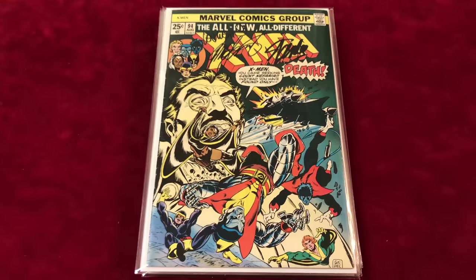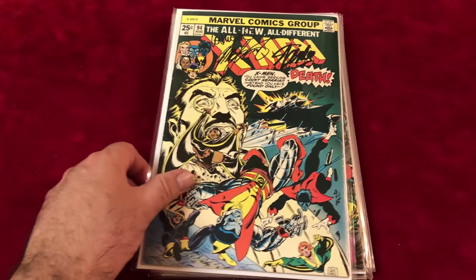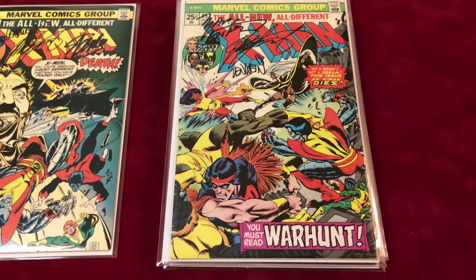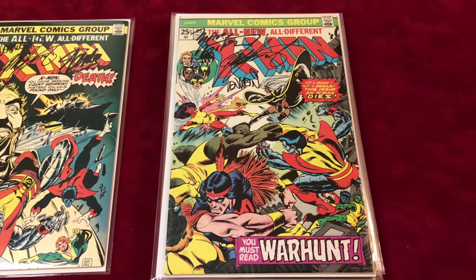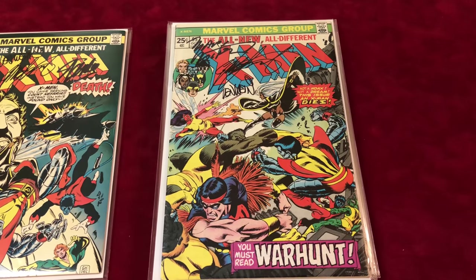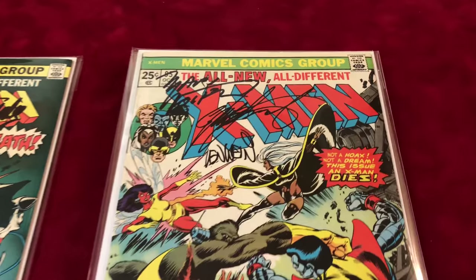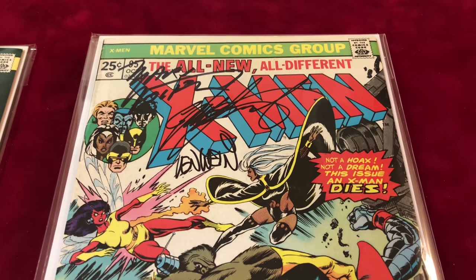If you see it and can get it cheap, pick it up — it's a key. Moving on to number 95, this is in VF minus to VF condition. It's the death of Thunderbird and the third appearance of Nightcrawler, signed by Marv Wolfman, Chris Claremont, and Len Wein.